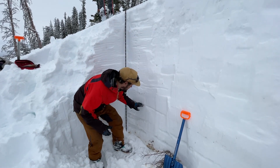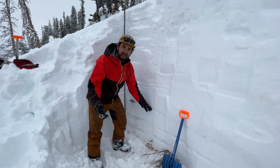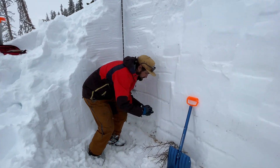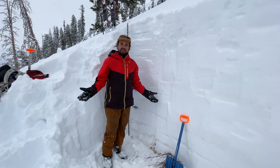This layer down here is actually the old faceted or persistent weak layer problem. It's still here — it exists. If you come down here and look, you can see these grains are still faceted.